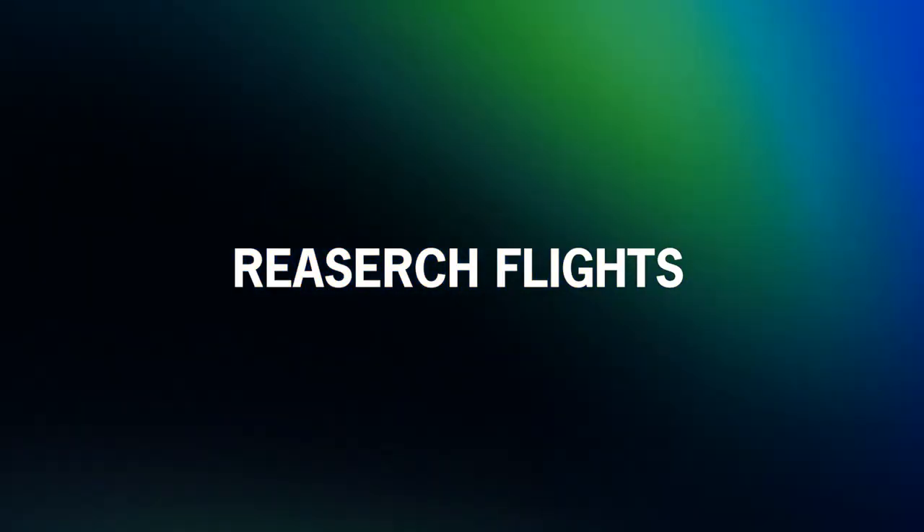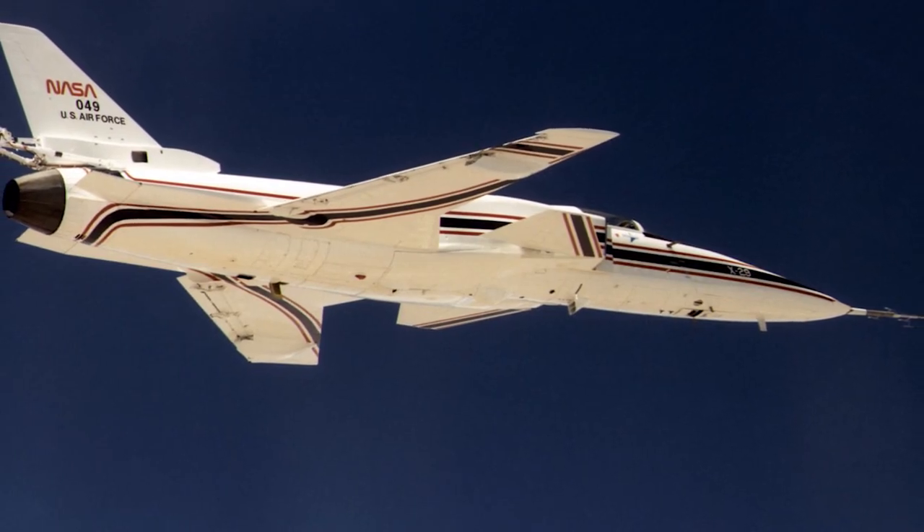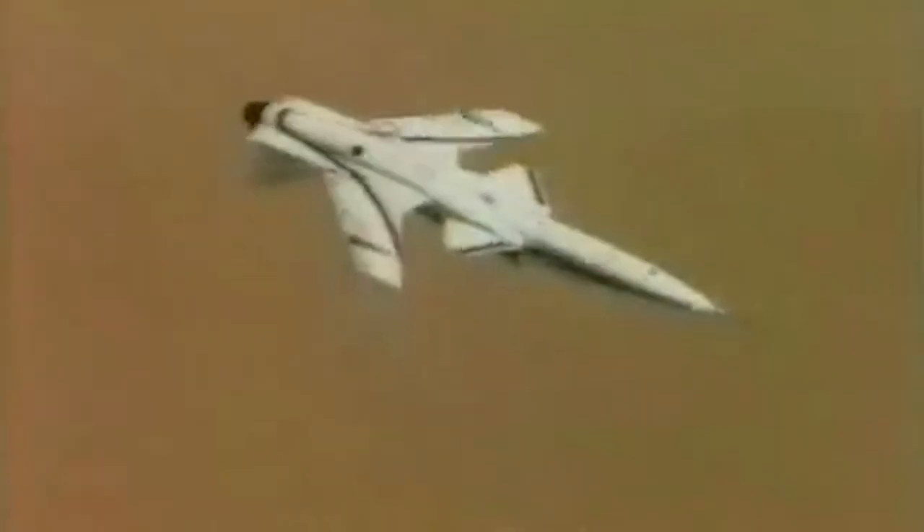Following its maiden flight, the X-29 commenced a four-month NASA test program. Despite complications and initial challenges regarding the aircraft's instability, the three-computer system proved invaluable — the plane was reliable and, even more critically, deployable. By August 1986, the plane flew multiple times for research missions with durations of over three hours. However, the first model had no spin-recovery parachute, since all test flights avoided any maneuver that would take the plane out of controlled flight.